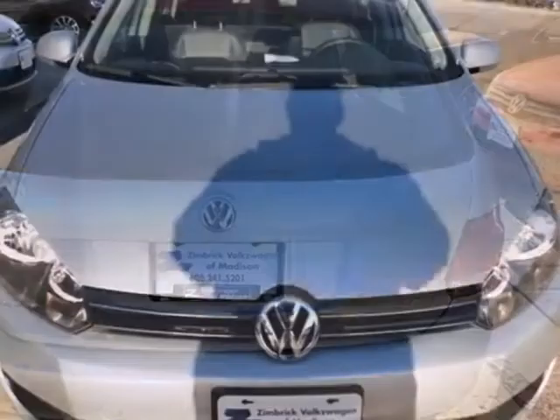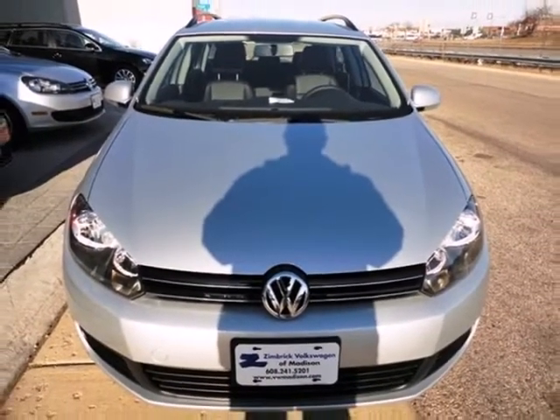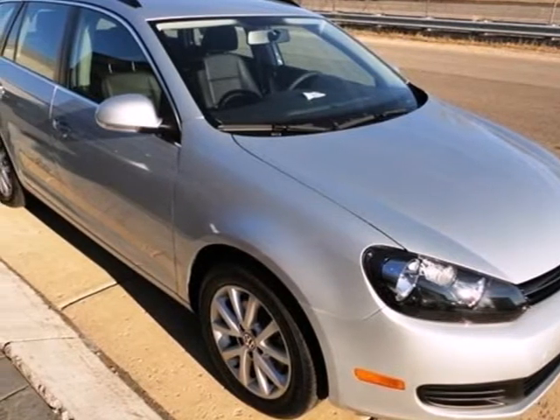Its stability and traction control, along with multiple airbags, are available for everyone's safety. Stop in and see what all the hype is about. Test drive this Sport Wagon today.